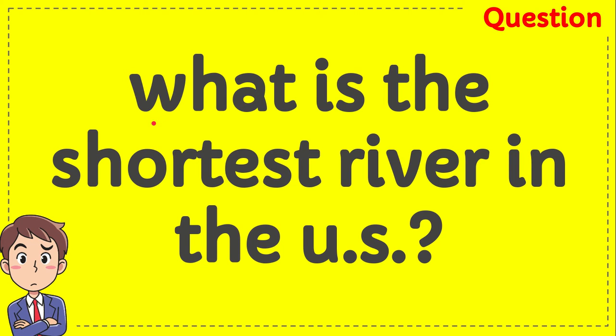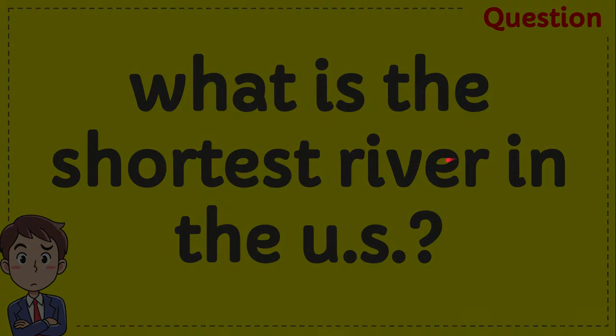In this video I'm going to give you very interesting information about the shortest river in the US and I'm going to answer this question: What is the shortest river in the US? And here is the answer for that question.